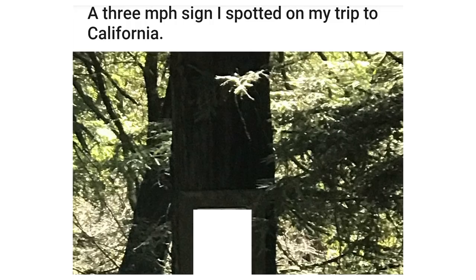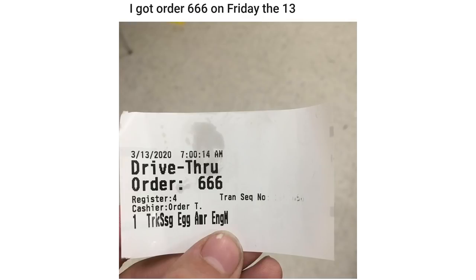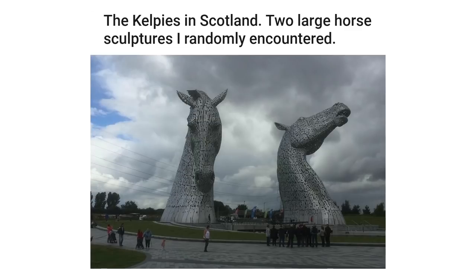The sun coming out 10 minutes after a flood occurred. A 3 miles per hour speed limit sign I spotted on my trip to California. I got order 666 on Friday the 13th. The sixth oldest surviving Bugatti. This kelp in Scotland.